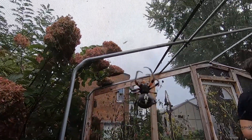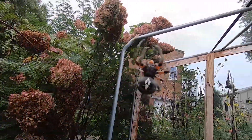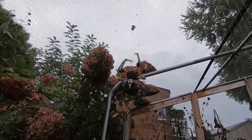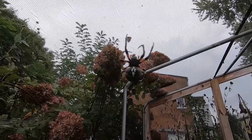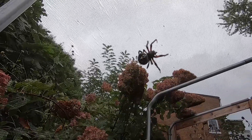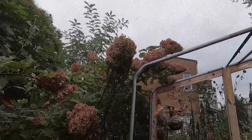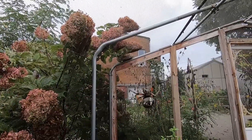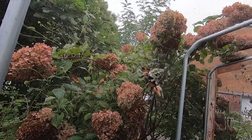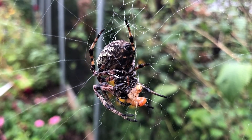Not far from the golden silk orb weaver, we found this lovely lady — the giant lichen orb weaver, also known as Araneus bicentenarius. As you can see, she's just made a fresh kill, or actually been fed by the staff. We took a small sample of her web without disturbing her and popped it into our electron microscope.